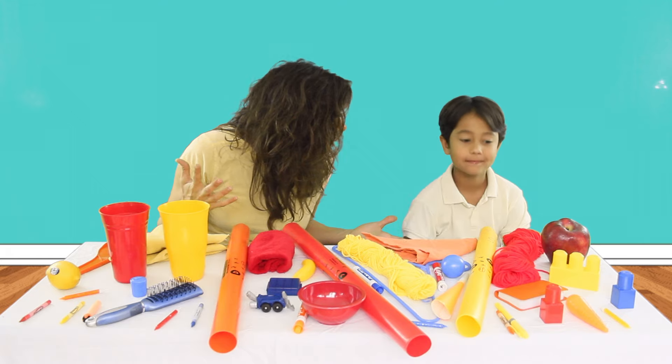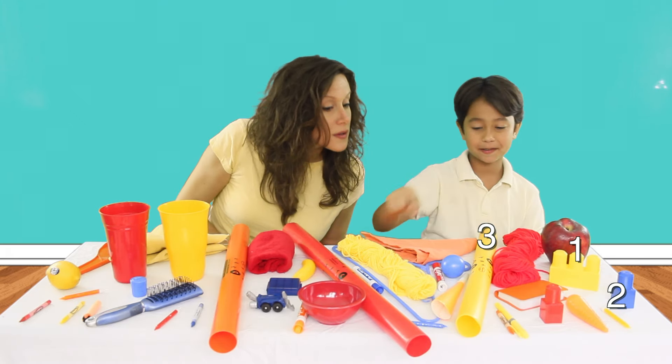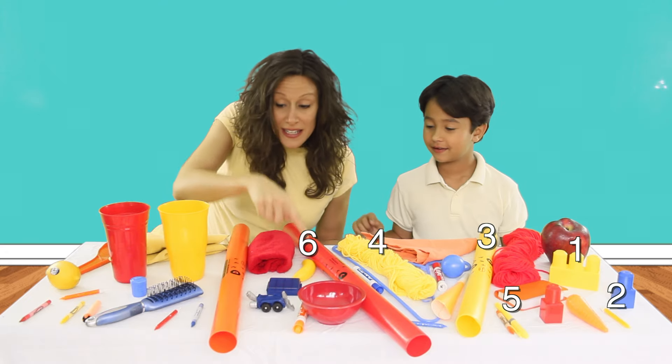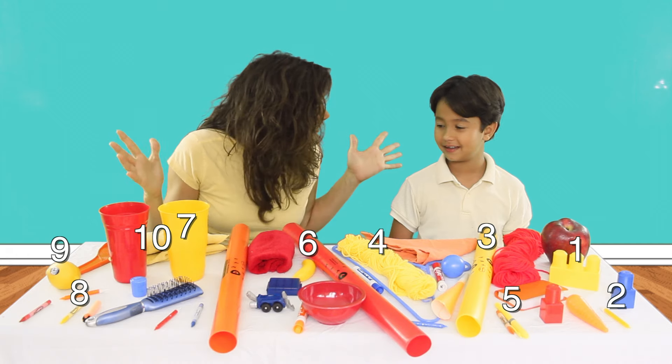Did we find them all? Let's count. Go ahead, start counting. One, two, three, four, five, six, seven, eight, nine, ten! We found them all.